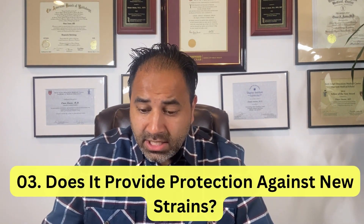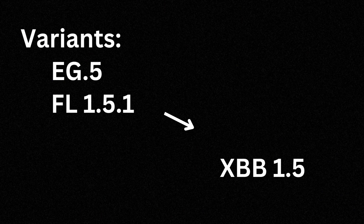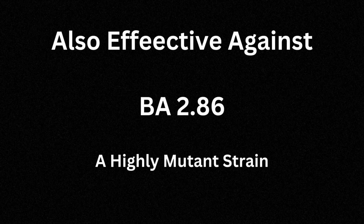Number three: does it protect against new COVID strains? Yes, it protects against the more dominant strains we see in America right now, which include EG5 and FL-151 — all intimately related to the Omicron XBB 1.5. You may also wonder about BA-286, that highly mutant strain. The good news is that it seems to be effective against that as well, even though BA-286 is genetically different from XBB 1.5. According to CDC data and studies, it is considered effective against this new highly mutant variant.